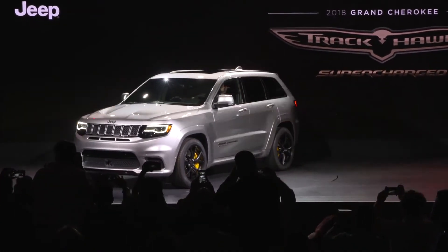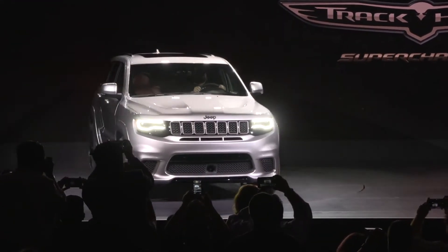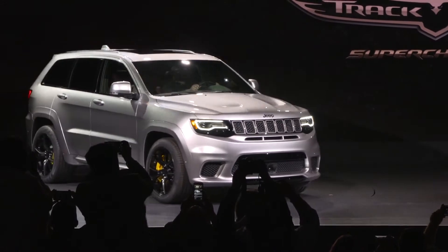This Grand Cherokee Trackhawk is really an evolution on our old SRT, but takes it completely to the next level. It has the Hellcat engine in it — 707 horsepower — and a top speed of 180 miles an hour. This is something that Jeep fans all the way around the world have been waiting to see, so it's been great to reveal it today.